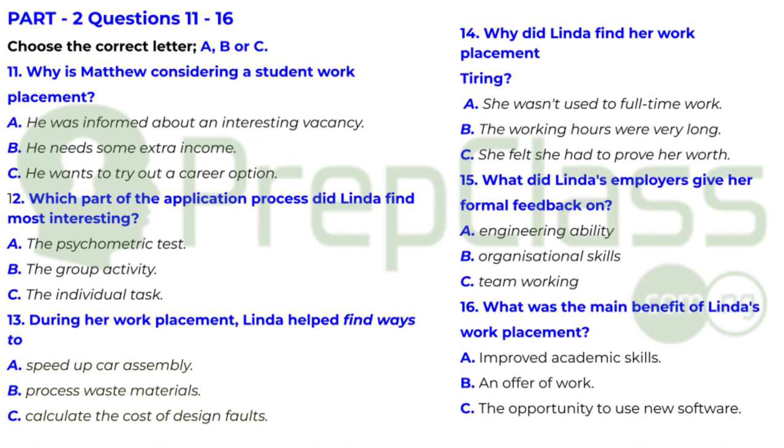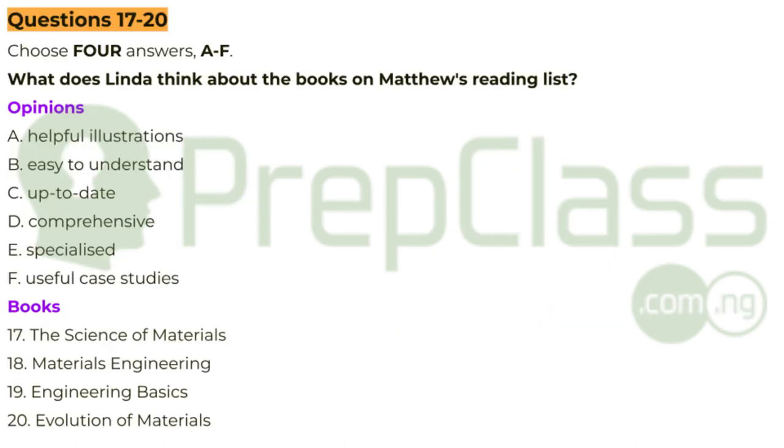Well, I think you've convinced me that work placements are worthwhile. But while you're here, can you give me advice on something else? Before you hear the rest of the talk, you have some time to look at questions 17 to 20.